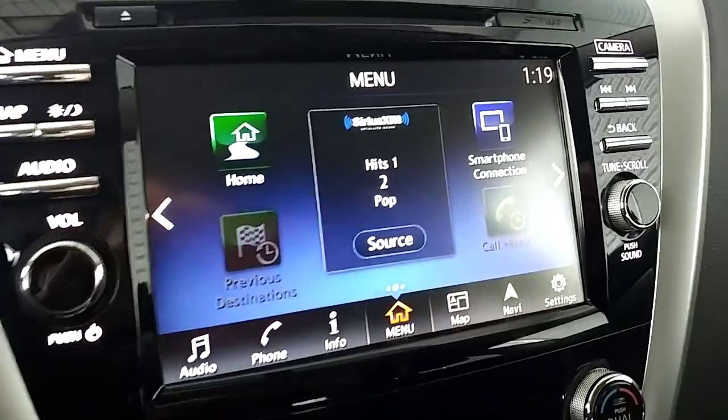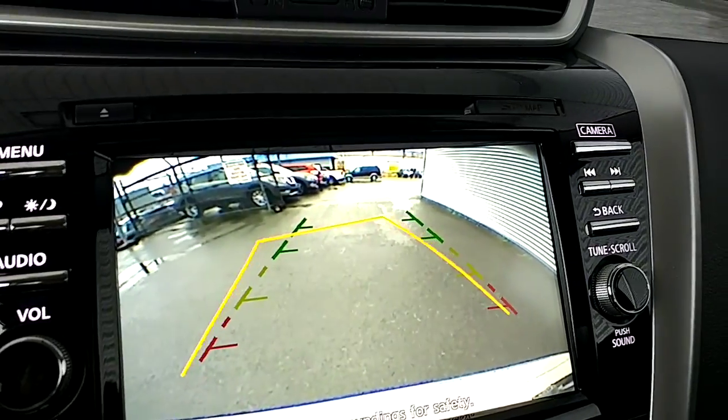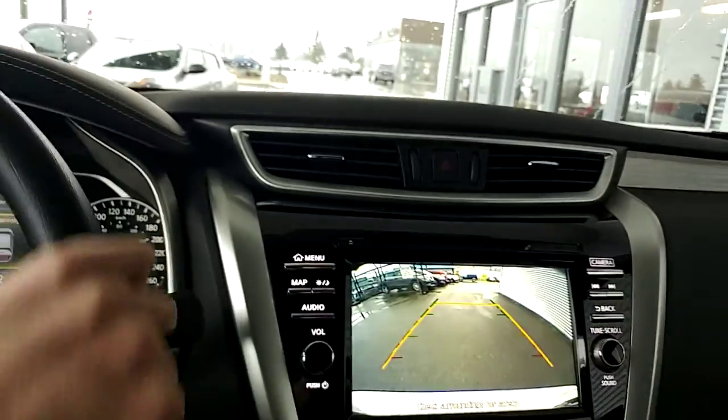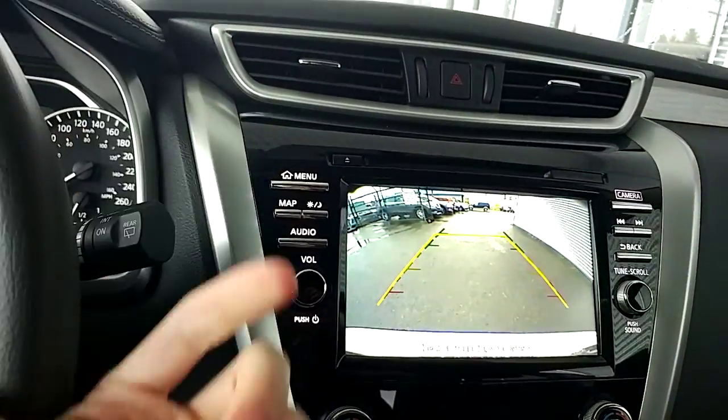If I throw it into reverse real quick, you get a nice big backup camera as well — that's definitely nice to have. This one does have the wheel trace control, so that orange line moves as you turn the steering wheel. That's a really nice one to have if you're lining everything up.